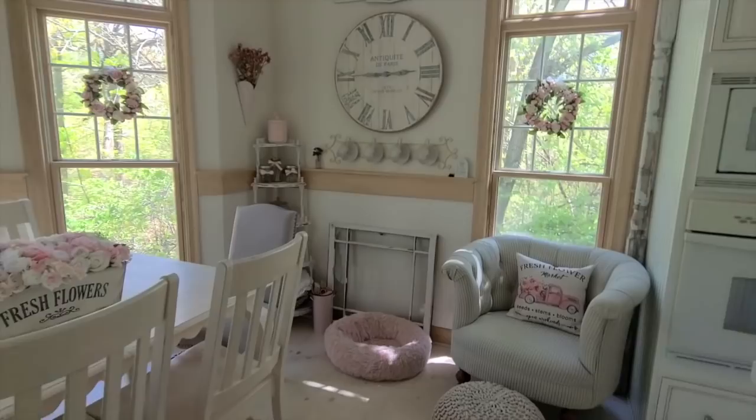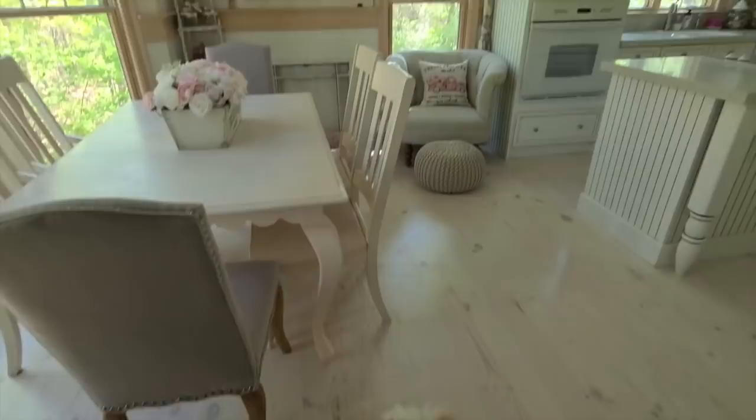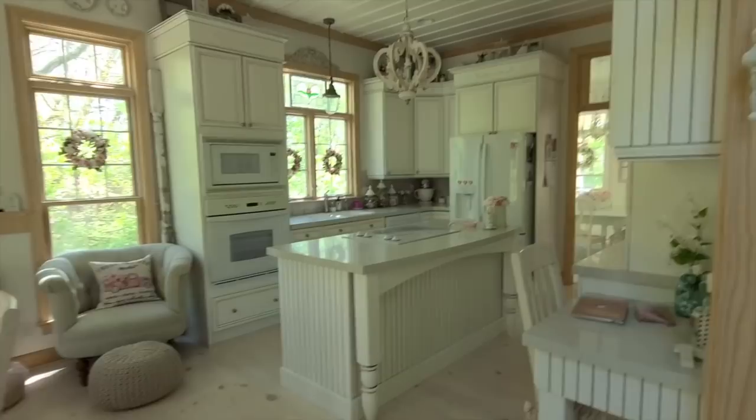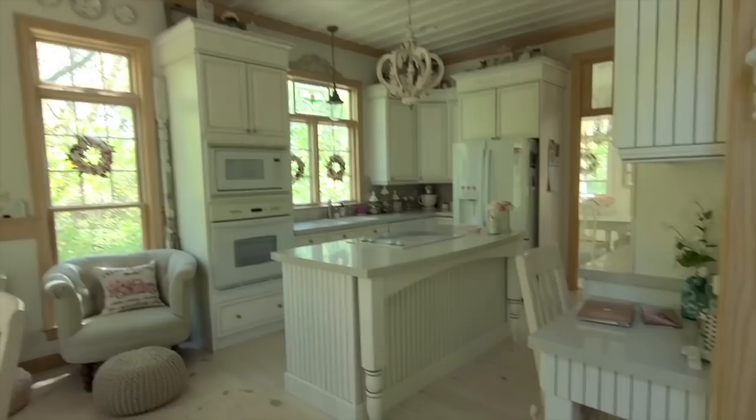I will take you back so you can see our kitchen area too. I have a little shadow following me — this is Tinkerbell, otherwise known as Bella Girl Ballerina on Instagram, if you want to follow her for a daily dose of cuteness. There is our beautiful white kitchen, which we had restored about five years ago — I'm very happy with how that turned out.